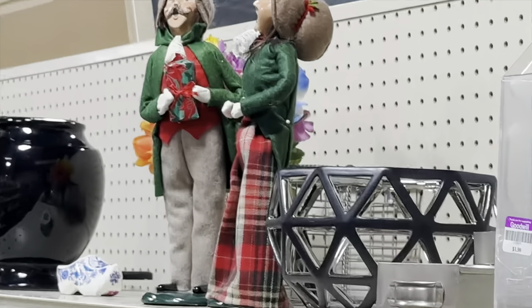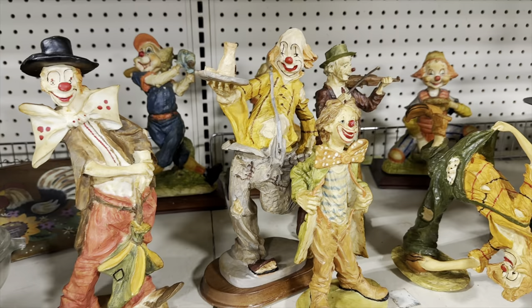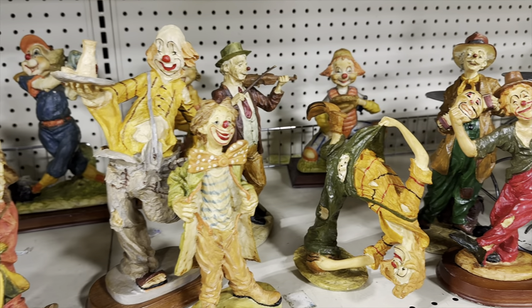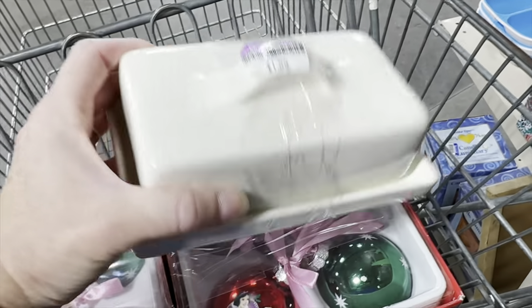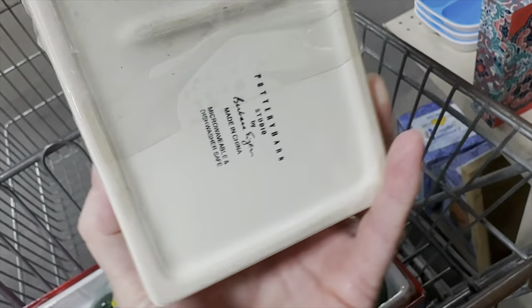And look, more Buyer's Choice — oh boy, some clowns. I did not buy any of these. The last thing I found was this butter dish by Pottery Barn. Butter dishes sell pretty well, and this seemed like a really nice one.